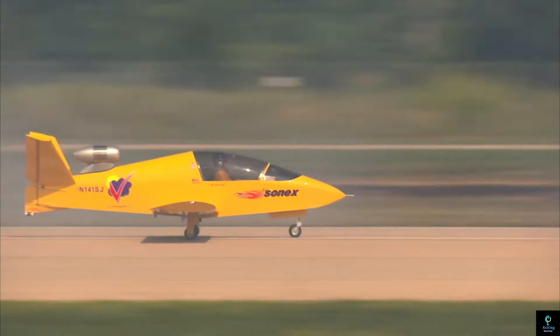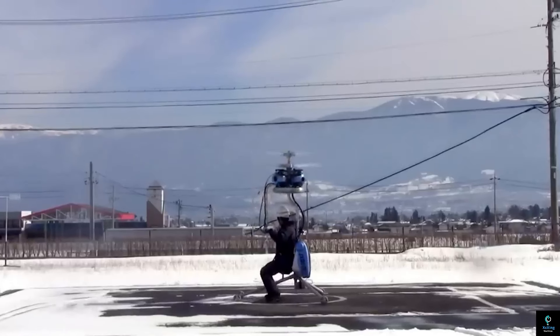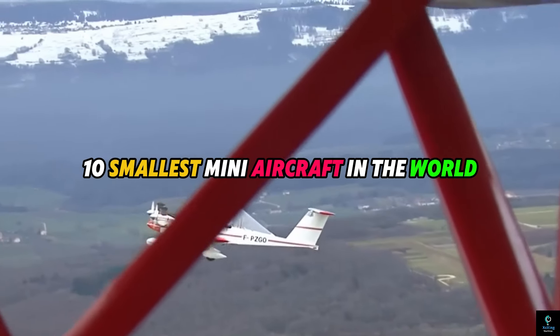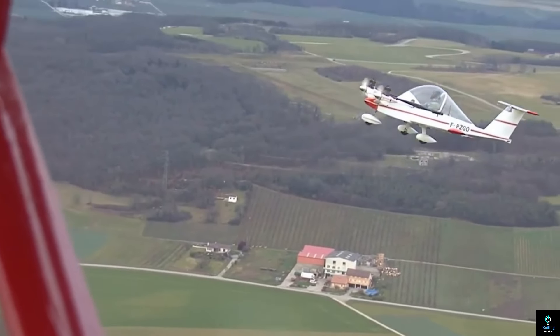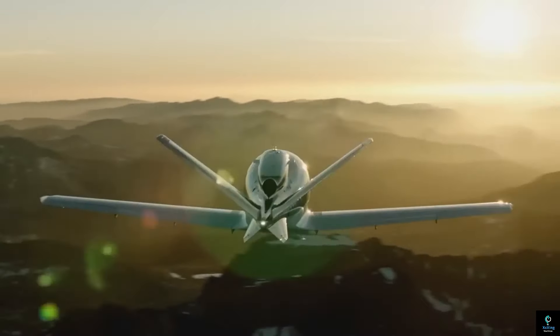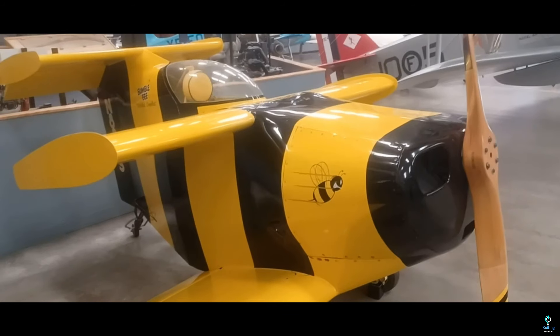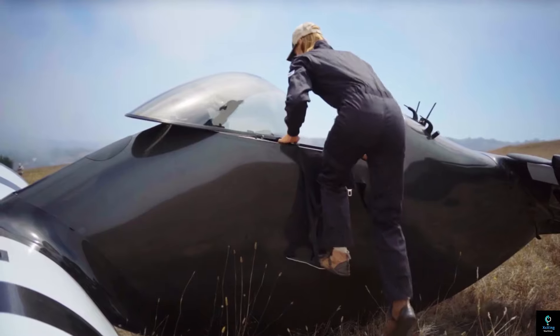Welcome to Exciting Machines! In today's video we'll explore the fascinating world of aviation by counting down the 10 smallest mini aircraft in the world. From unique designs to remarkable engineering, these tiny flying machines push the boundaries of personal aviation. Let's dive in and discover their incredible features.